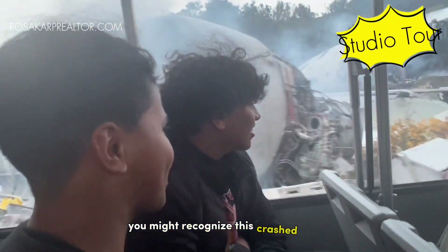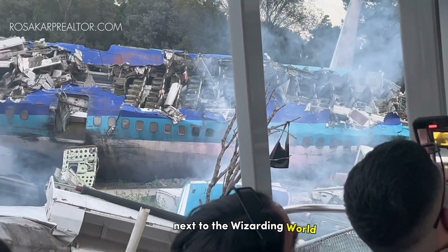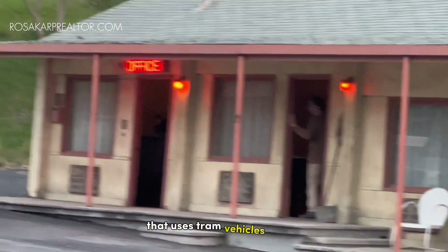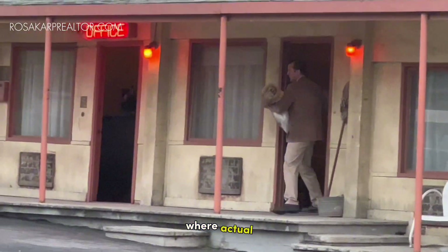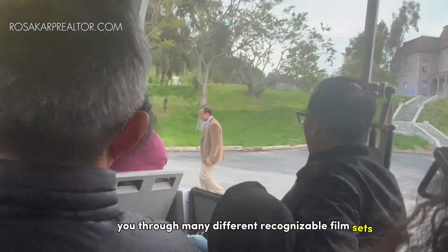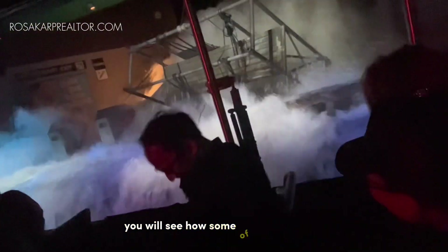You might recognize this crashed plane scene from War of the Worlds. Next to the Wizarding World is the theme park's signature attraction: the Studio Tour. This is a 45 to 60 minute ride that uses tram vehicles to take visitors from the theme park's upper lot to the back lot where actual filming of many shows and movies took place. The tour will take you through many recognizable film sets, like the set from the Bates Motel from Psycho. Along the way you will see how some effects are used, including the flash flood and earthquake segments.